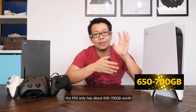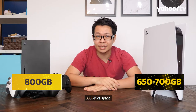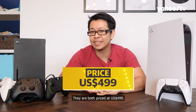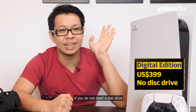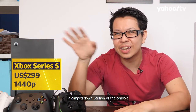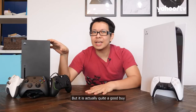In real-world use, the PS5 only has about 650 to 700GB of usable space, while the Xbox Series X has about 800GB. Both consoles are priced at $499 USD. The PS5 has a digital-only version at $399, saving you $100 if you don't need a disc drive. The Xbox also has a scaled-down version — the Series S — priced at $299, which can only do 1440p, but it's a good buy if you don't have a 4K display.